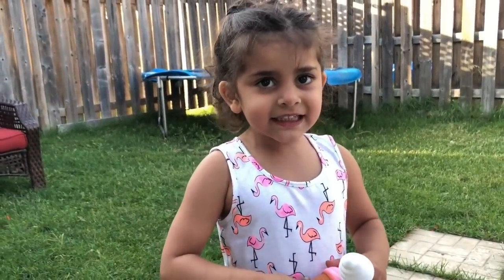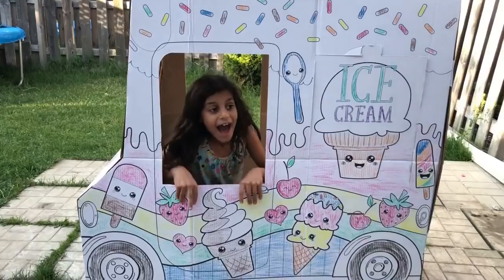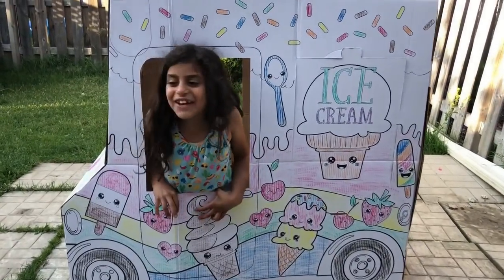I'm going to get food for daddy and choo-choo. Ice cream, ice cream! Come get your ice cream!